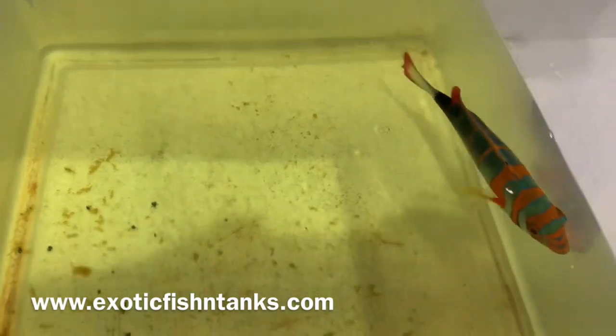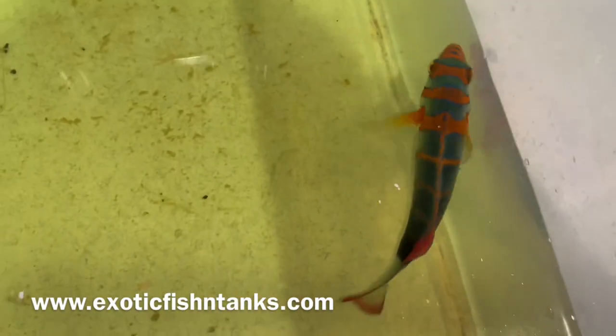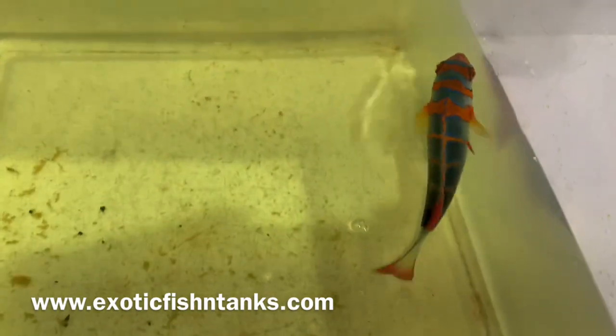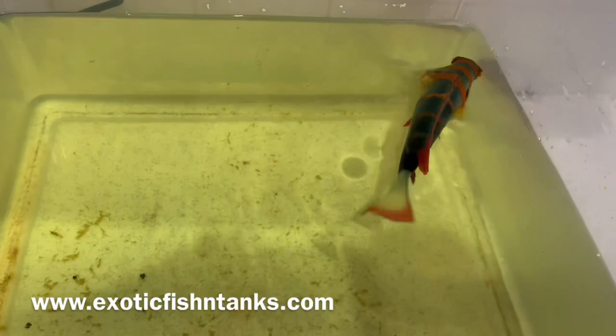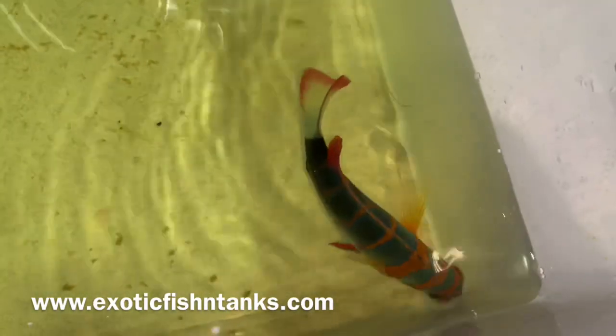Sometimes they end up just dying because of how they're caught — ammonia burn, burning their gills, many other things. But with that being said, this is the Australian version, this is the cream of the crop. Any questions? 469-682-8841.